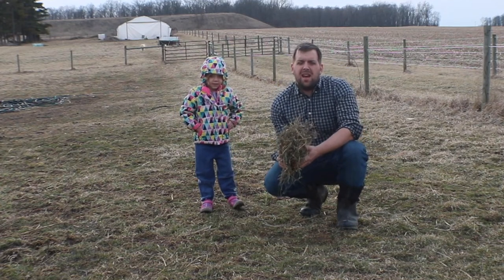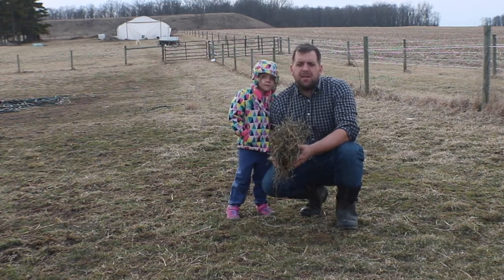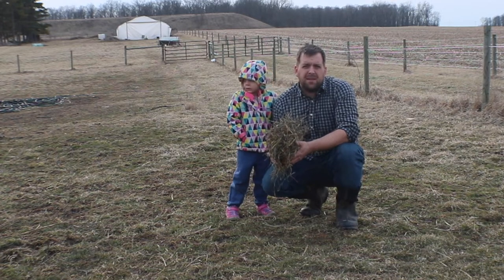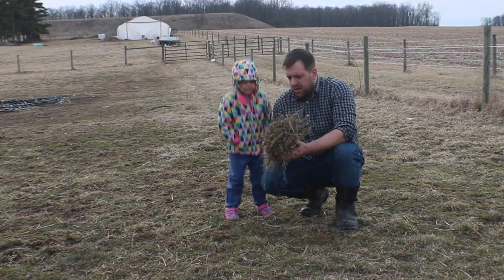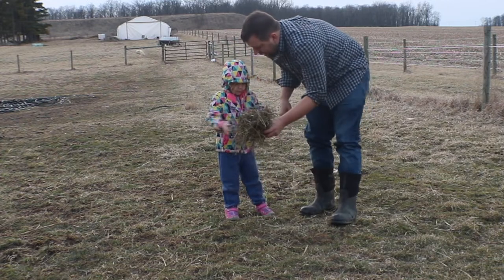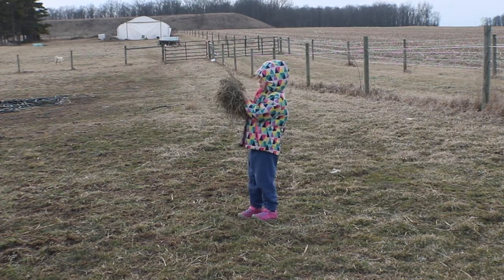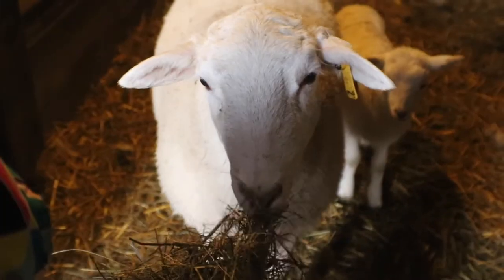Hi there, it's Farmer Brad. We were out on vacation and you might have seen via Instagram or Facebook that we had a new addition to the farm. I'm going to see if I can coax it out here. I have my little helper here. We got some hay — here, you hold on to that. So here is the new addition to our farm.